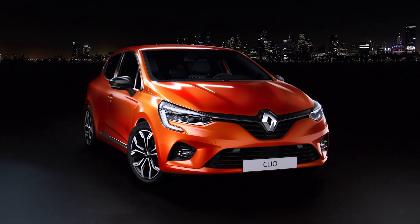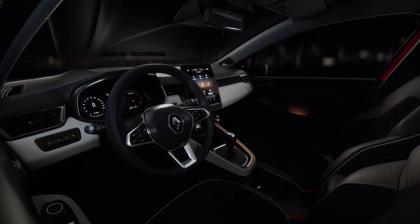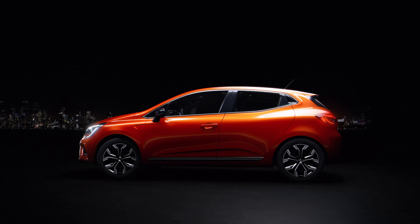This is the all-new Renault Clio, the fifth generation of Renault's cheekily styled small car. Here are the CarWow Top 10 Things You Need to Know About It.